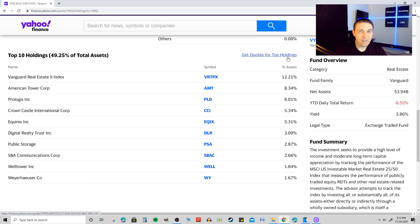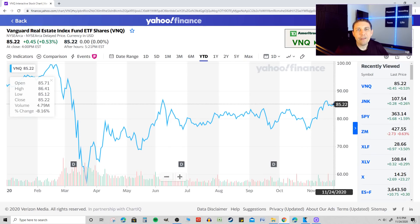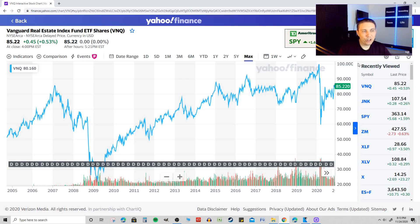Currently, its top 10 holdings make up about 50% of total assets, and you have REITs like American Tower Corp, Crown Castle International, which operates cell phone towers, Equinix, Digital Realty Trust — which owns data centers for cloud computing — Public Storage, and Welltower. There are a lot of big names here, so it is very diversified. This fund is actually down about 8% year-to-date when I'm filming this video.